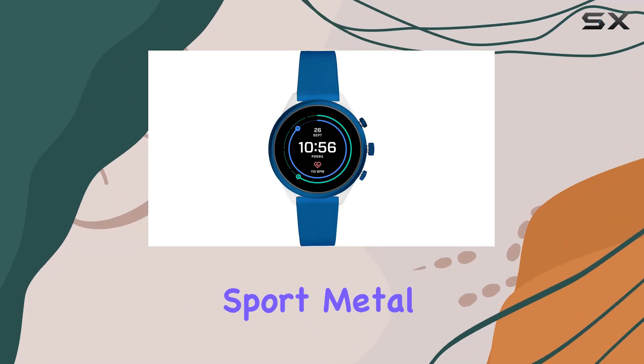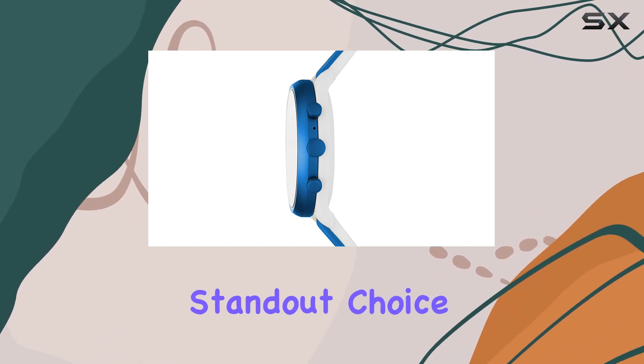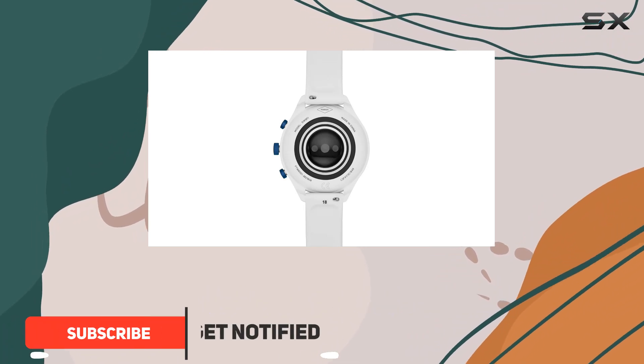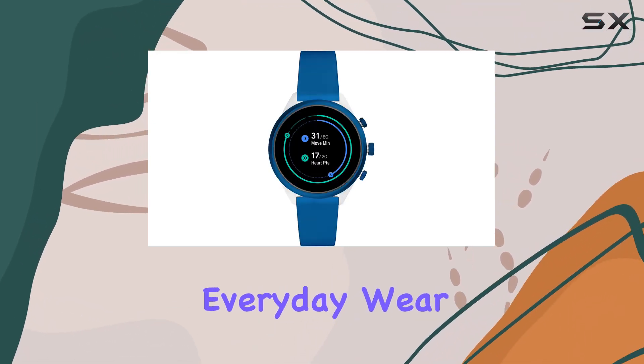The Fossil Women's Sport Metal and Silicone Touchscreen Smartwatch is a perfect blend of style and functionality, making it a standout choice for anyone looking to combine fitness and fashion. This smartwatch offers a sleek and modern design with its metal and silicone build, ensuring durability and comfort for everyday wear.